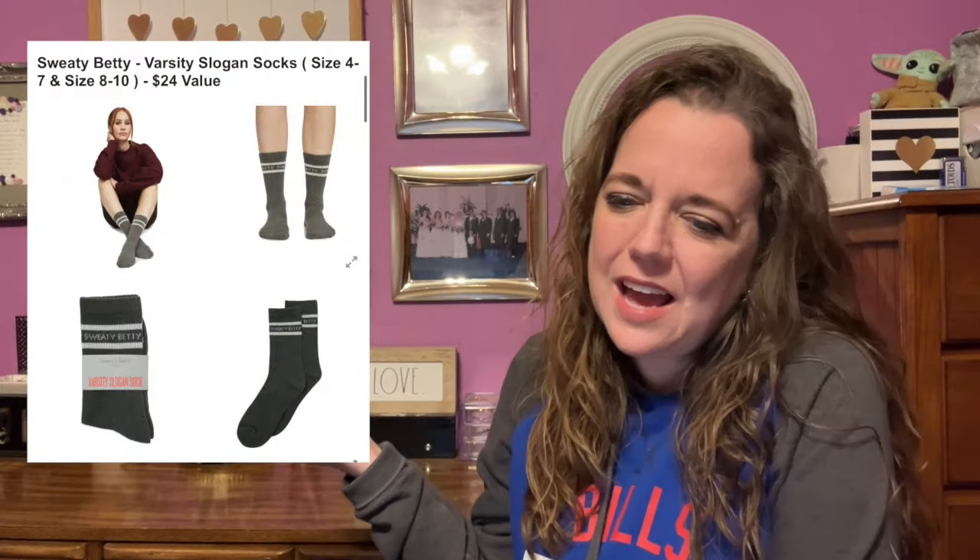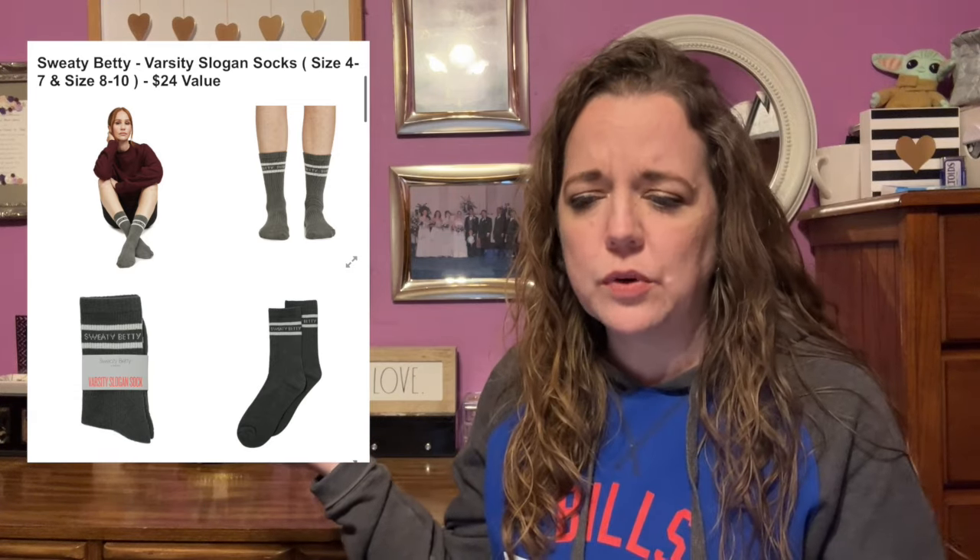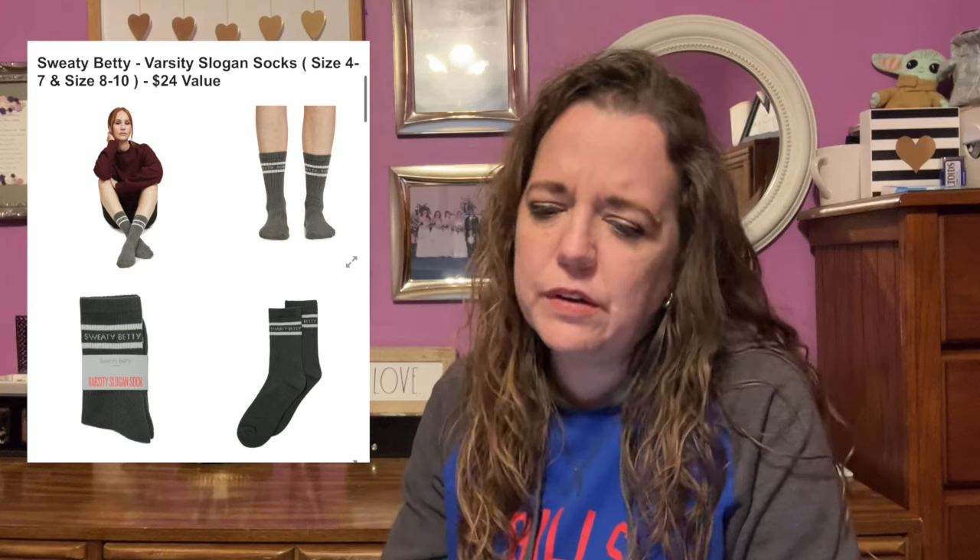Here is the next item in category number six — these are the Sweaty Betty Varsity Slogan Socks. They come in two different sizes: size four to seven and size eight to ten. This has a $24 value.